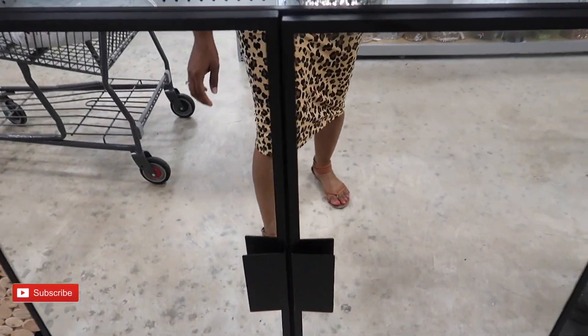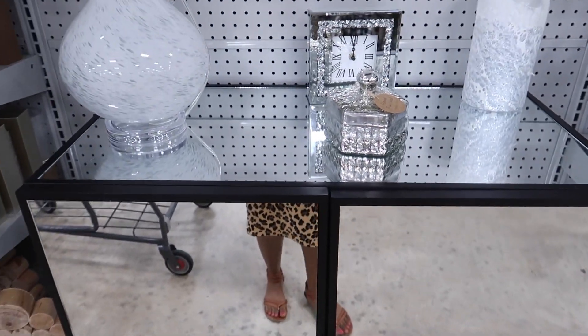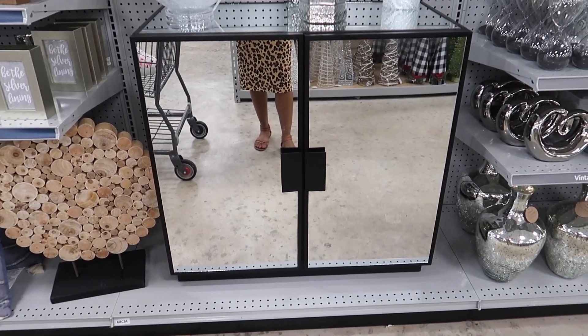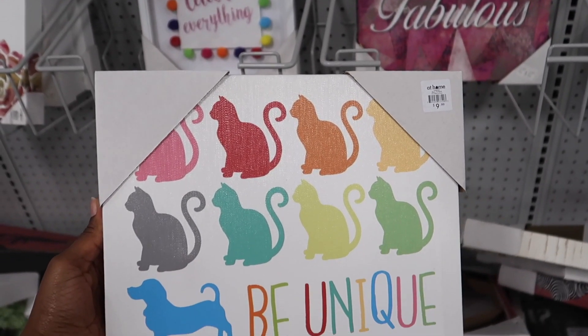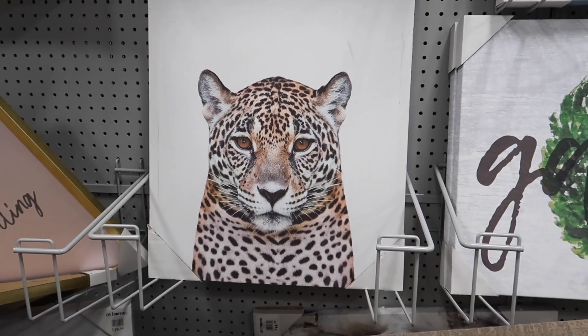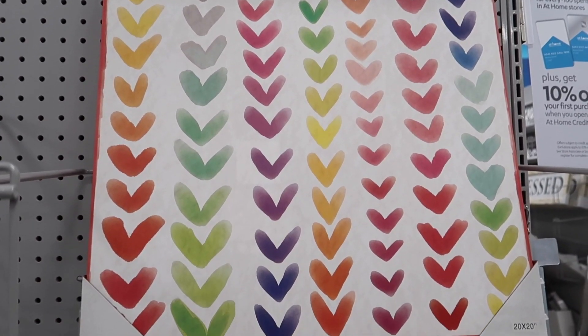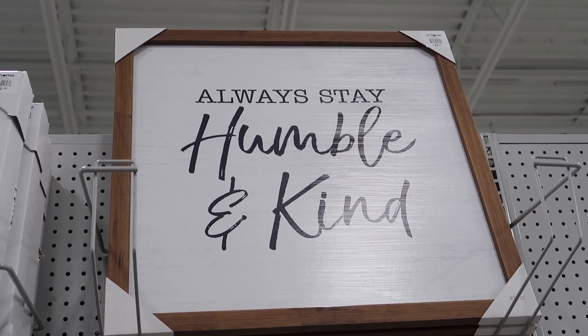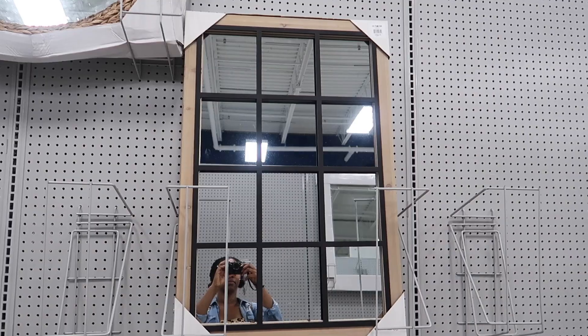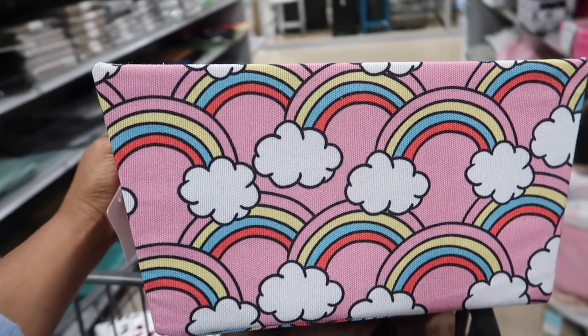That's cute. Just open it. That's nice. I'm so excited! How cute is that? And they even did the inside. That's pretty.